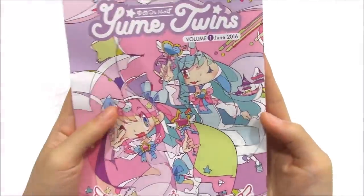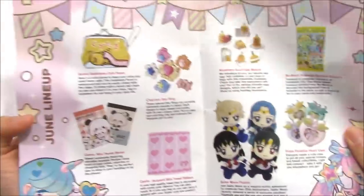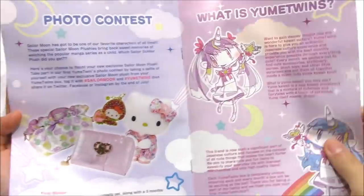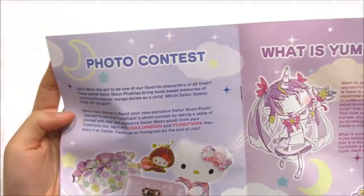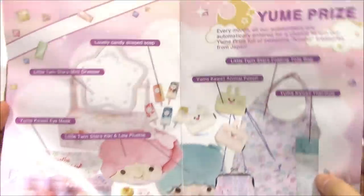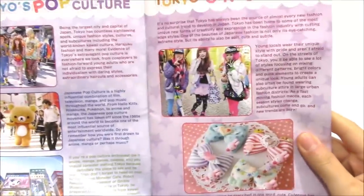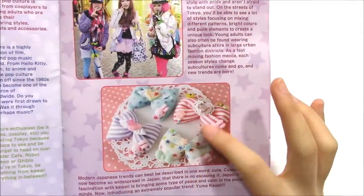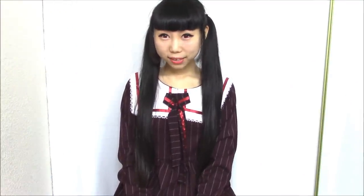This box also comes with a brochure talking about the items from the box — what is Yumi Twins, a photo contest, Yumi Prize, Tokyo Girls Trend, and Tokyo's Pop Cultures. Thanks for watching. I hope you enjoy this video. I like all the kawaii items, and my favorite item is the Gudetama Coin Purse. What is your favorite?